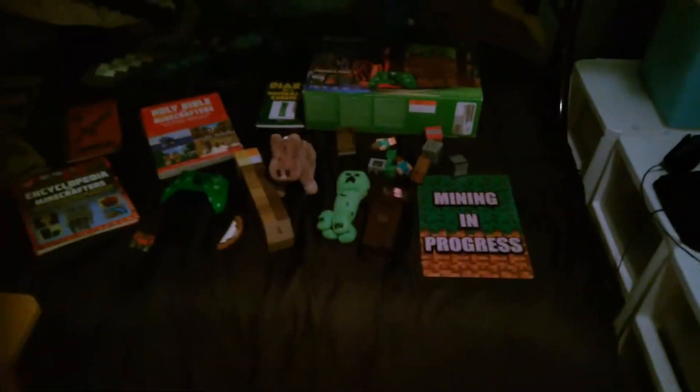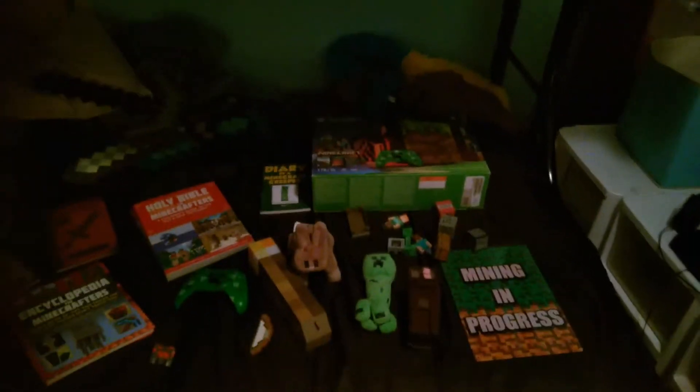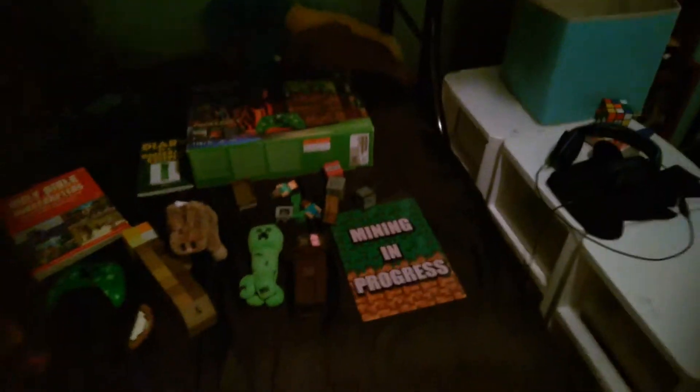Hey guys, it's Bob Fiend back today with another video. Today we will be reviewing all of my Minecraft stuff that I could find in all of these drawers and cabinets and stuff.